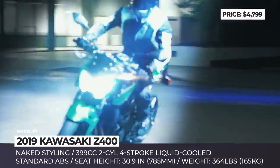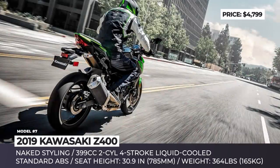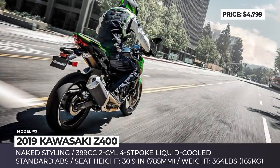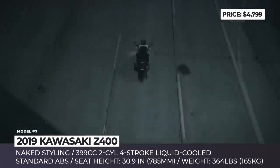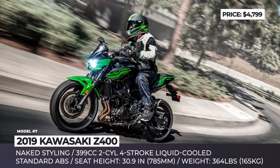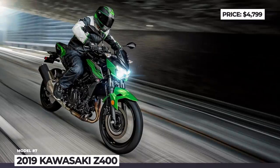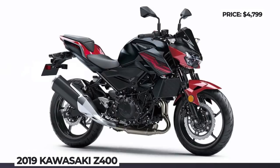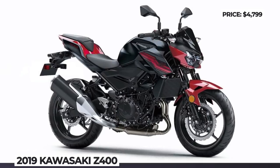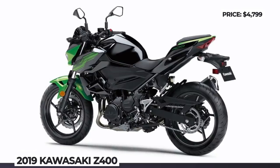The 45hp 400cc parallel twin engine also comes from the fully-faired Ninja sport bike. Apart from the styling, the most noticeable difference between the two models is the riding position. With the same seat height of 30.9 inches, the Z400 offers more relaxed ergonomics and is more suitable for all-day riding, achieved by widening the handlebar and raising its height by 2 inches, making the seating more upright and taking the weight off the rider's wrists.